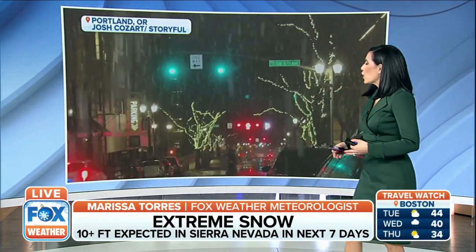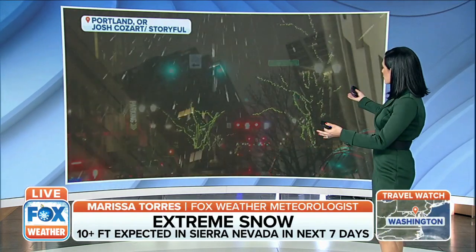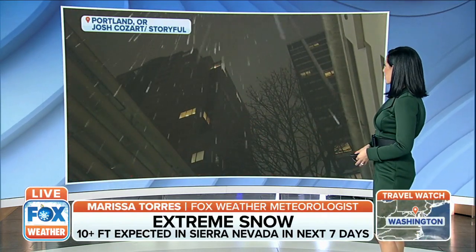They had some rain to follow up this morning. So it's been a little wet and damp for areas in Oregon, but it was a pretty backdrop for those that were able to walk into it.